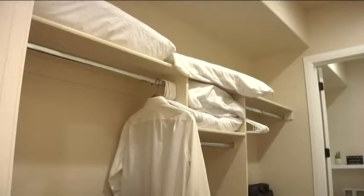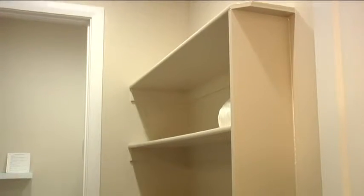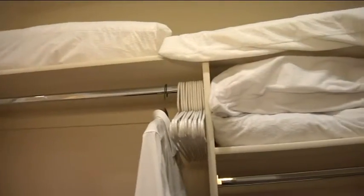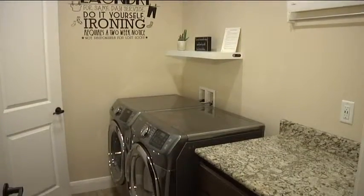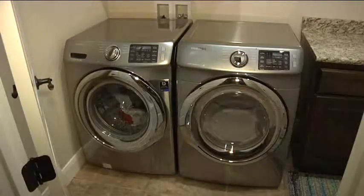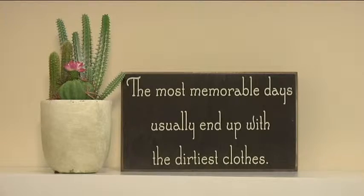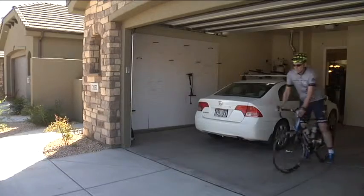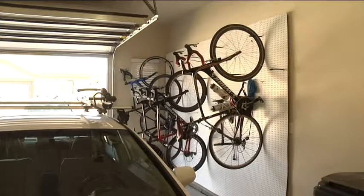Connected to the master bath is a huge walk-in closet and linen pantry leading to instant access to your own laundry, complete with a full size washer and dryer. And because the most memorable days usually end up with the dirtiest clothes, the laundry is easily accessible from the garage, which includes a spacious bike rack.